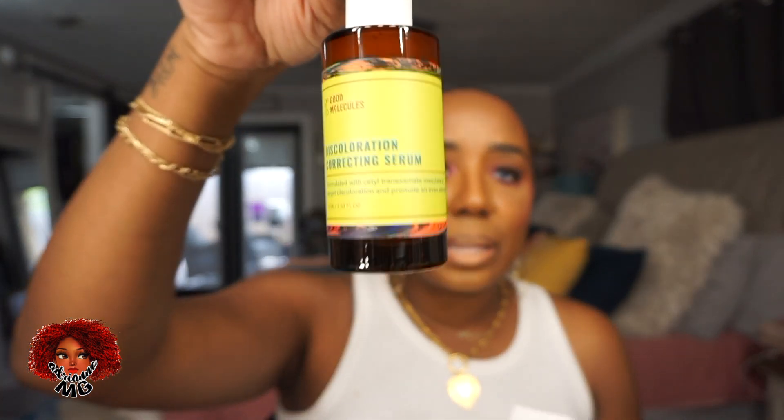The whole reason I went to Ulta was to get another Good Molecules discoloration serum. This is like my fifth bottle, but instead of buying the small ones I upped it and got the big size — $25. I love this so much. It's good for fading post-acne scars. I have some on my cheek and chin. I use it every day, typically in my nighttime routine, and if I have breakouts I'll do morning and night.